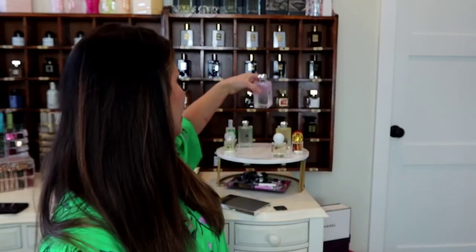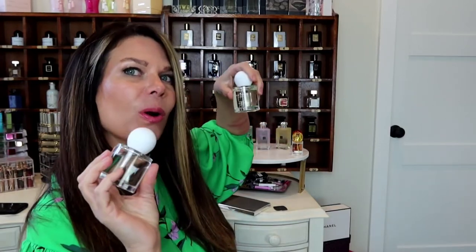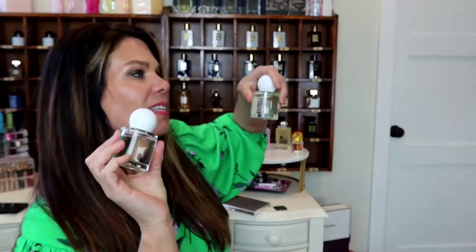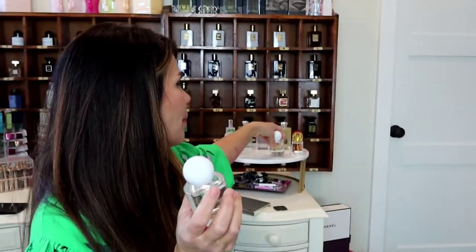I am still trying out these two, and of the two of them, they are so citrusy, so fresh, so light, so springy and summery. It's inspired by — I think it's called Sardinian something — inspired by the Italian coast.